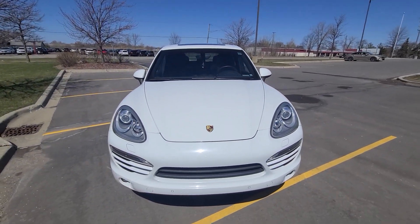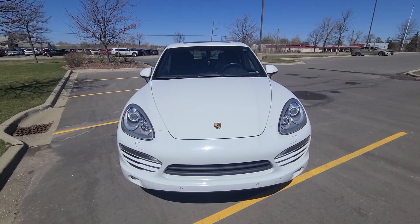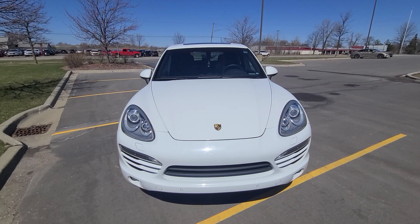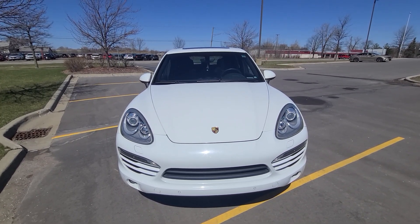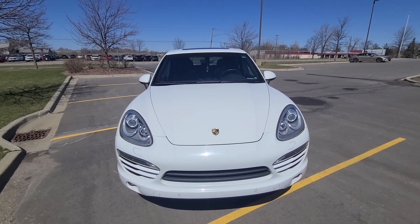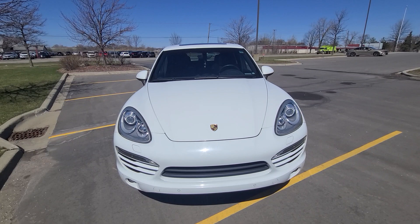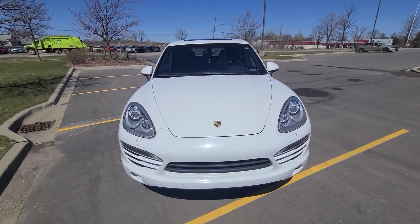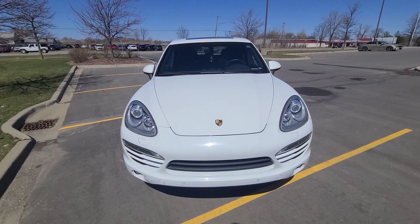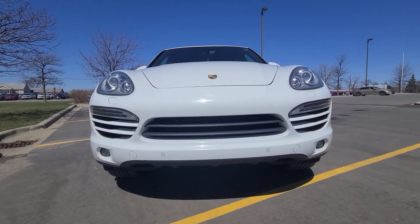The vehicle was purchased from Fred Larry Porsche in Birmingham with 132,000 miles when they took it as a trade-in. The customer drove it from 132,000 to 172,000 and then traded it in for a newer model with us. Everything is up to date as far as the maintenance goes.